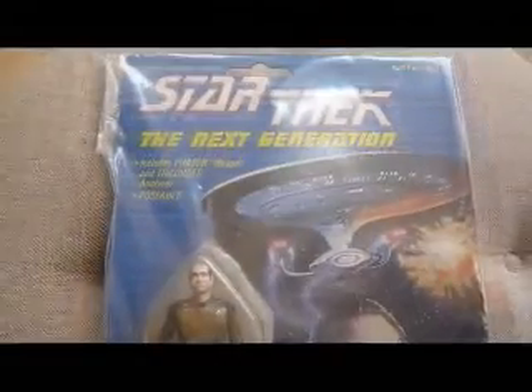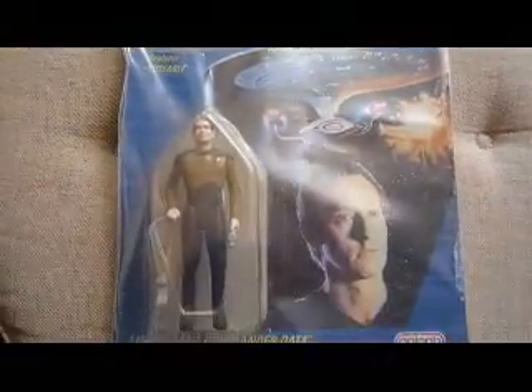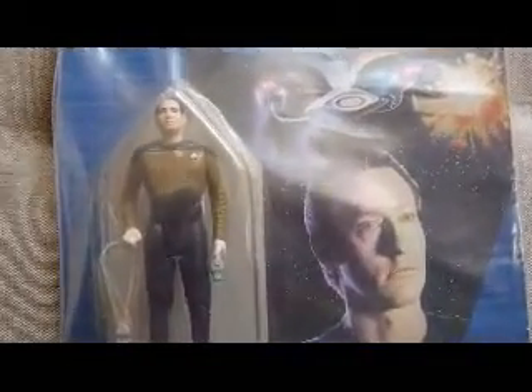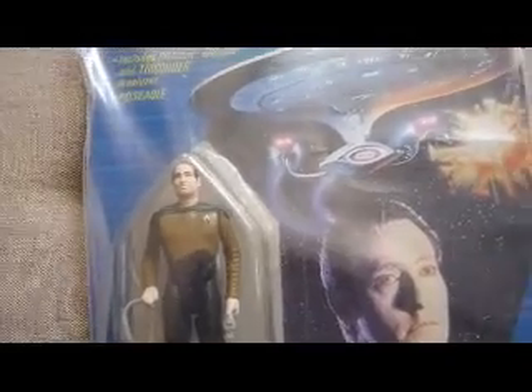This isn't Star Wars, this is Star Trek The Next Generation. It's a Galoob action figure from 1988 - it's Data. There are lots of versions of this Data, and this is not a valuable version.